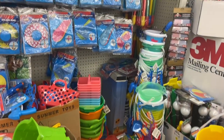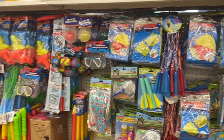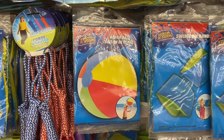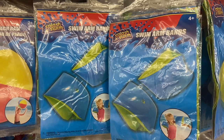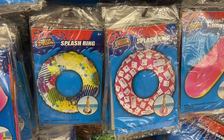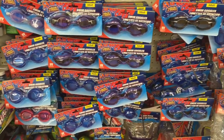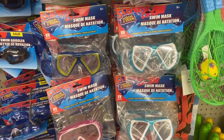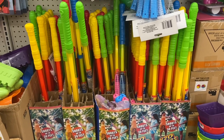Dollar Tree also has a ton of pool items here like floaties, and they have a lot of beach toys and pool toys. Dollar Tree also has swim goggles for kids and adults. My kids love these water squirters — we love playing with these during the summer.